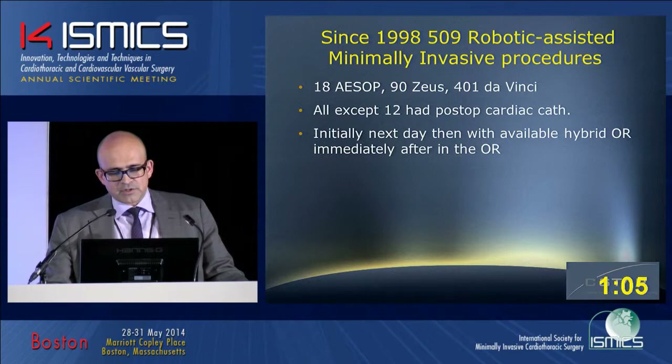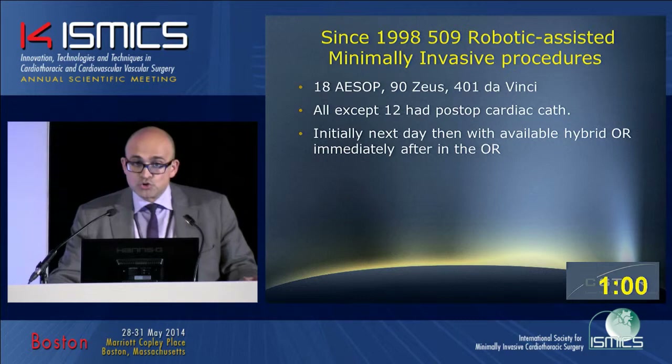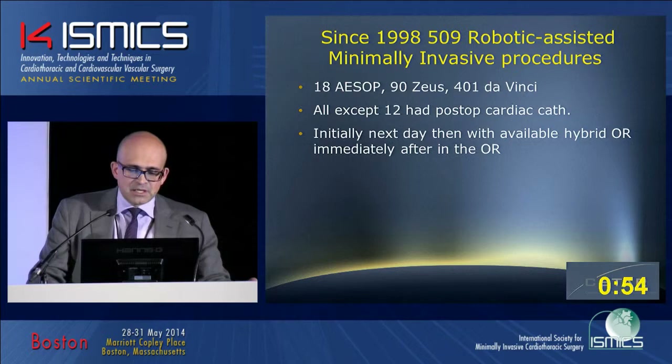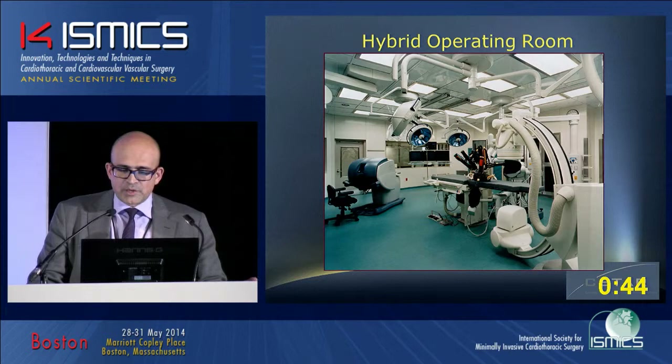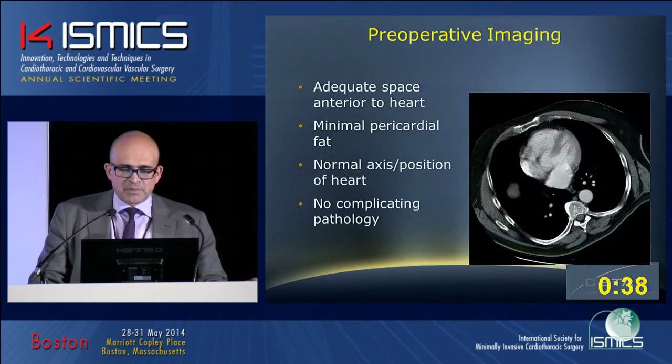All except 12 patients have had postoperative cardiac catheterization, with exceptions due to renal insufficiency. Prior to our hybrid OR concept, we were doing catheterization the next day in the cath lab, but since our hybrid operating room in 2003, we have been performing intraoperative cardiac catheterization. The main focus for patient selection was to avoid complications and achieve the best results, so we perform preoperative CT scans on all patients.